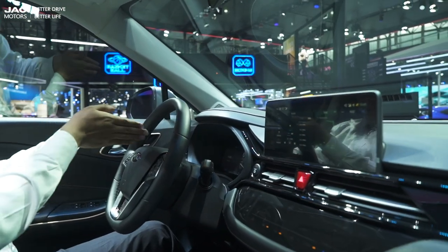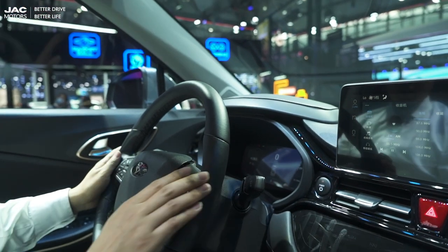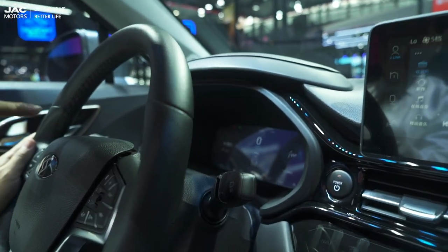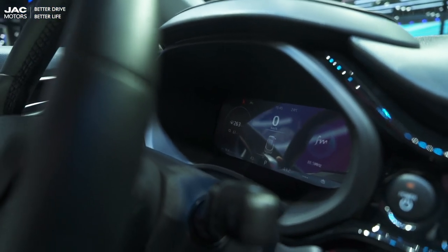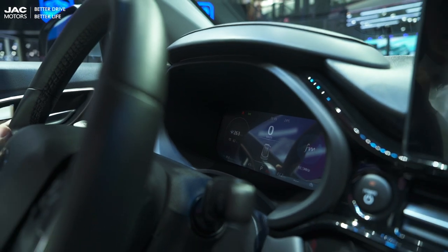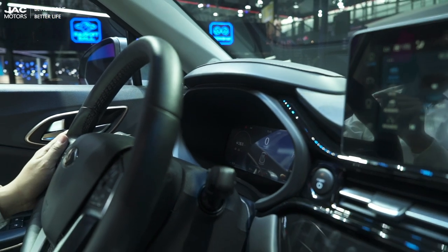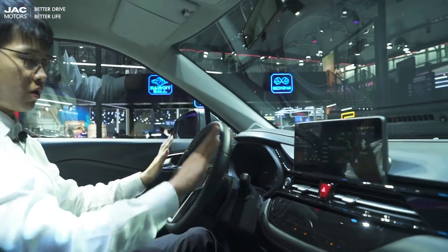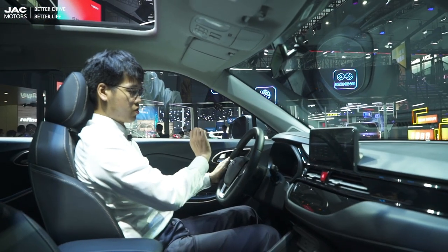In front of me is an instrument panel that displays the remaining battery capacity. There's still 63% charge, and with that battery level you can still run more than 260 kilometers. So you can monitor your car and know its status very well through this instrument panel.